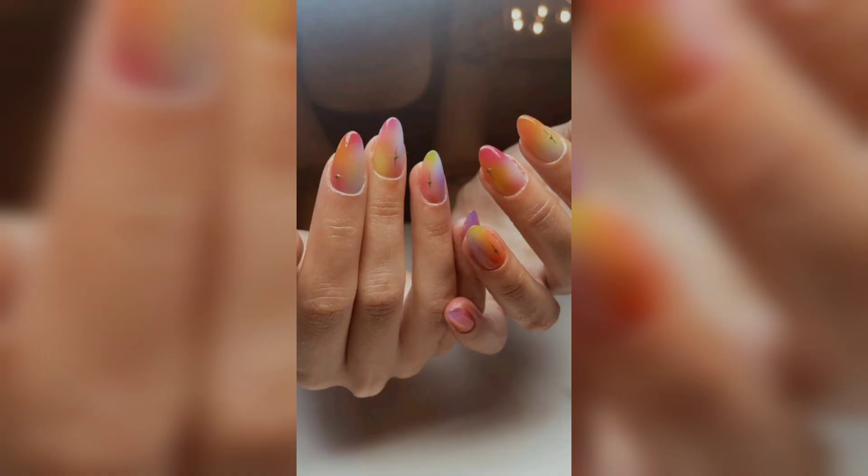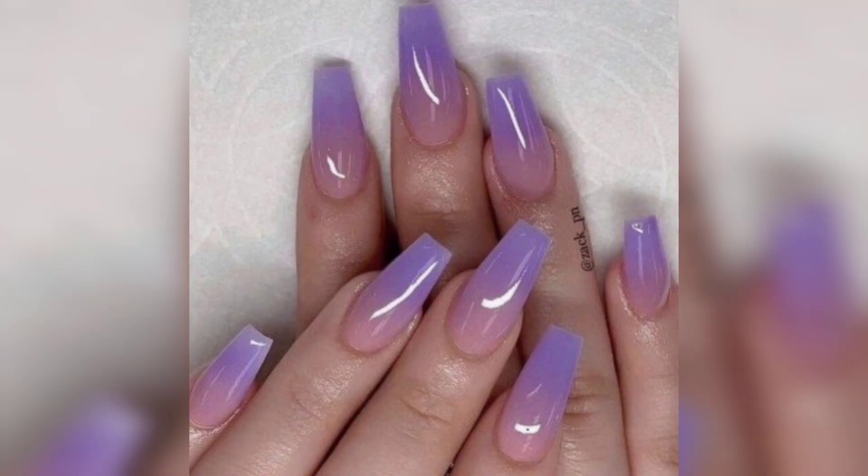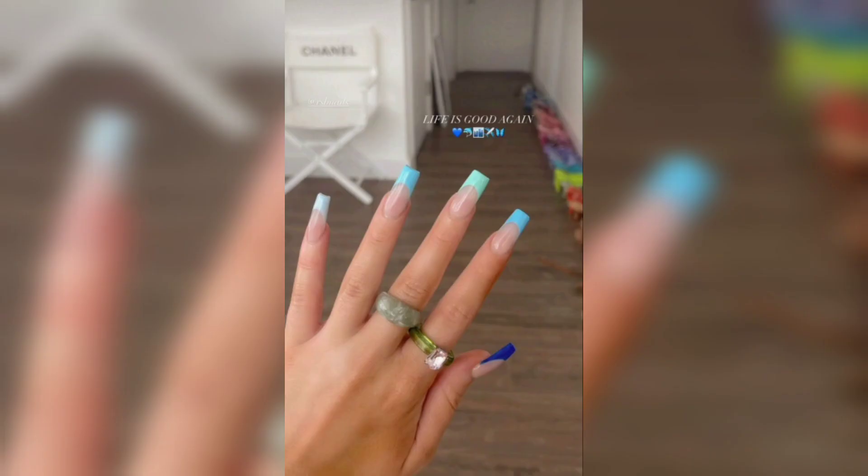At Nails Power, we are not just creating nail designs — we are crafting wearable art that speaks to your individuality. So step into the enchanting realm of Nails Power, where nail art dreams come to life.